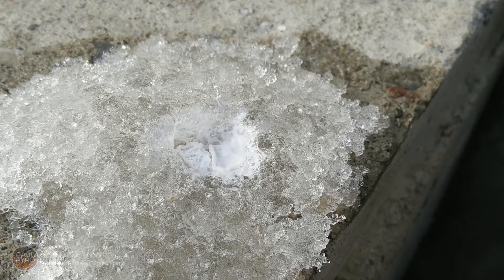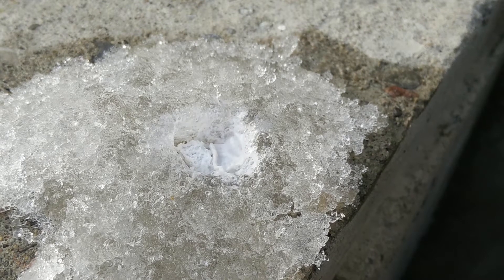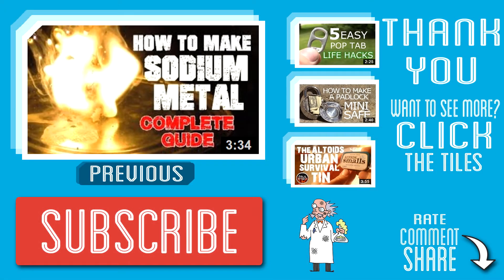Sadly, all reactions must come to an end, but stay tuned for next week's science video. Thank you for watching. If you like what you saw, hit that subscribe button. If you would like to see more like this, feel free to click on any of the video tiles. Have an awesome day, everyone.